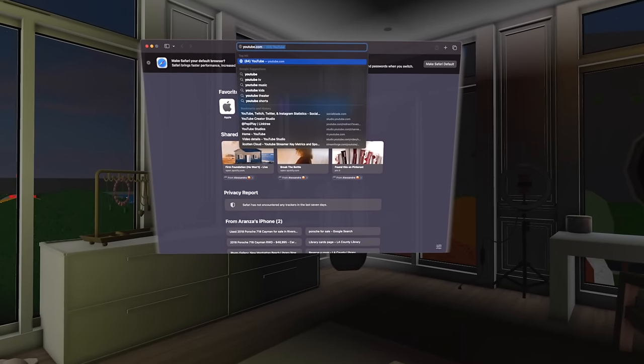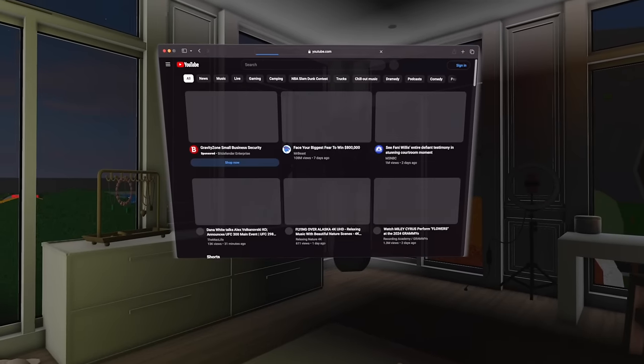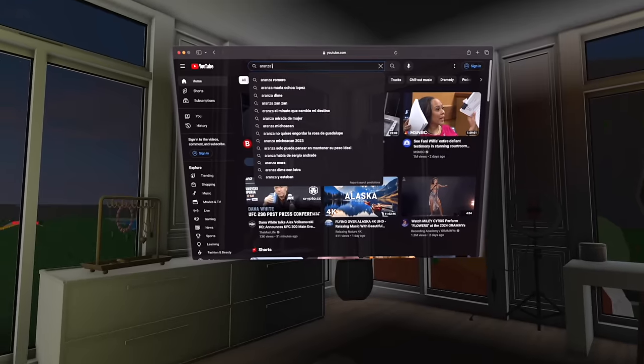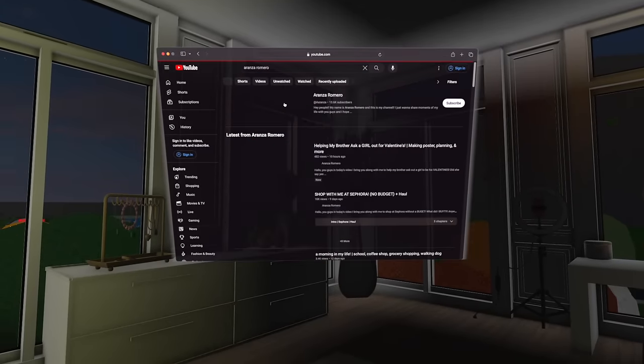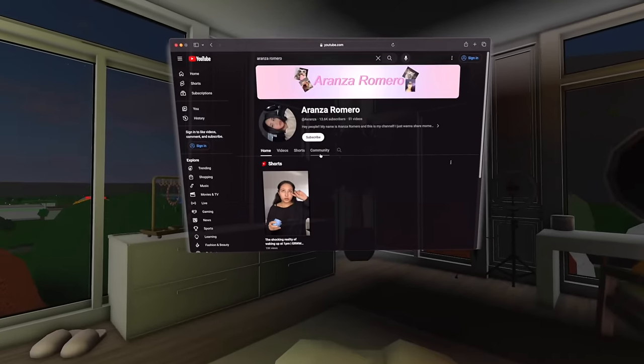Let's test it out — let me see if I can open YouTube. I think you gotta go to Safari for that. I'm gonna search up YouTube.com. YouTube seems to work and the homepage is available. Let's search up my favorite YouTuber, Aronza Romero. It does work, you guys — I'm gonna go ahead and watch her newest video on the Apple Vision Pro.